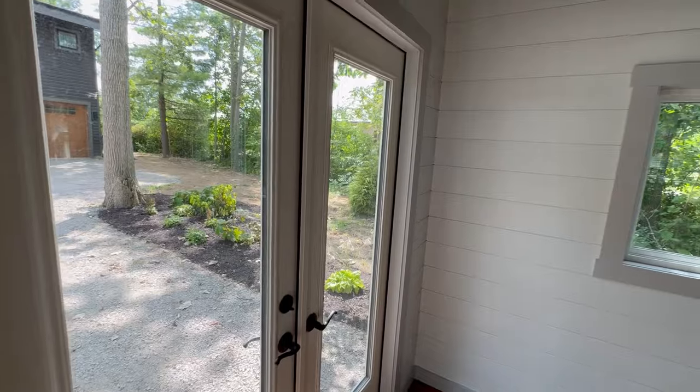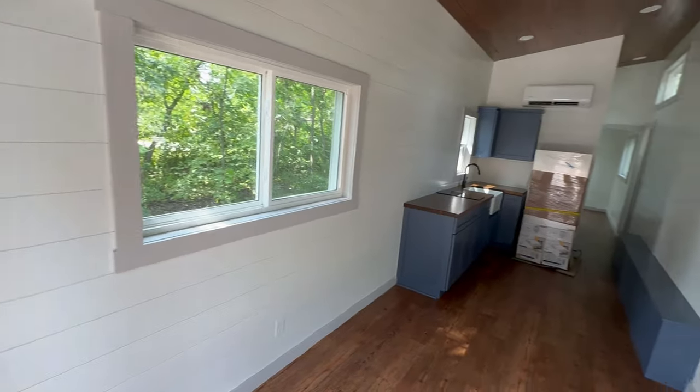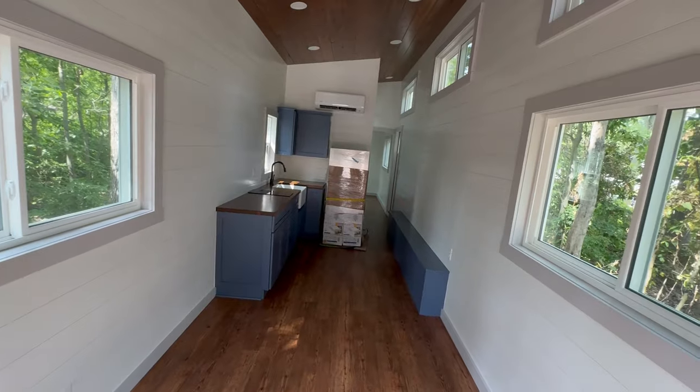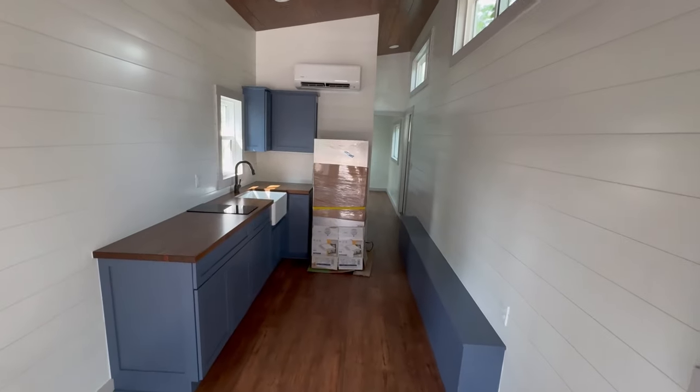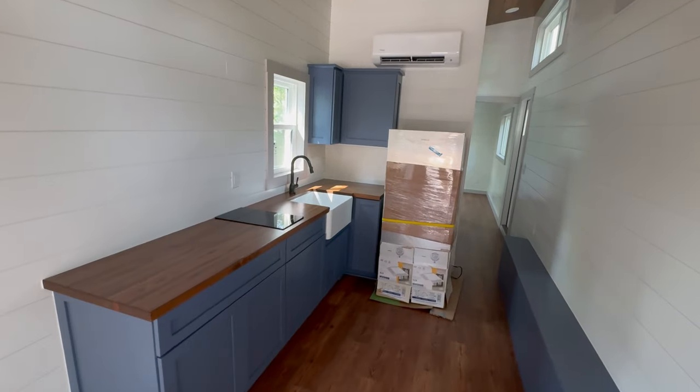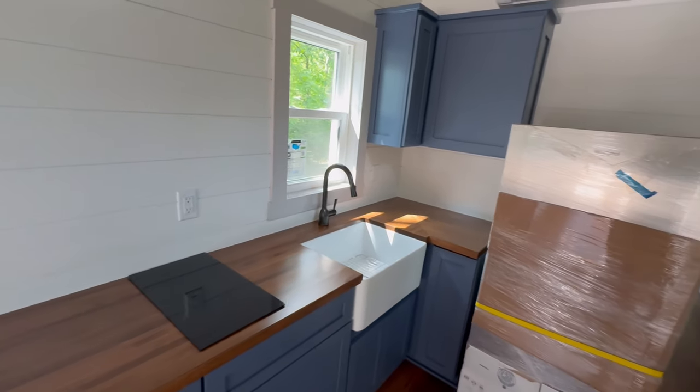As you enter through the patio doors, you are in the living area, which has a lot of space and windows. This leads directly into the kitchen, which has some built-in seating, a stovetop, sink, and a refrigerator.